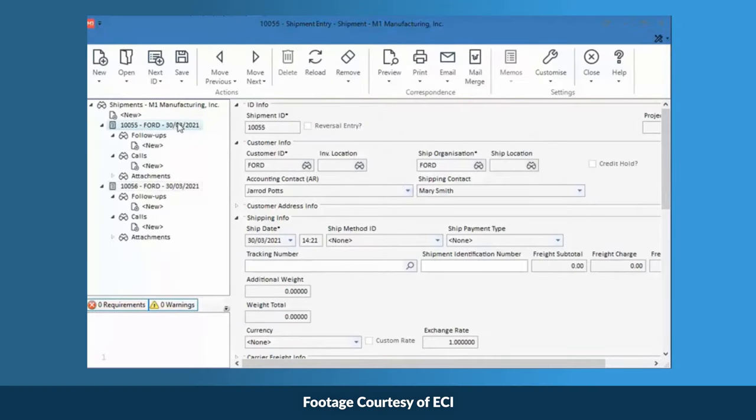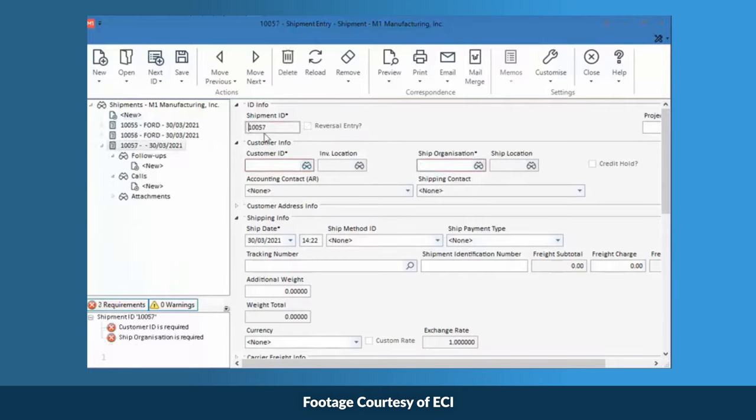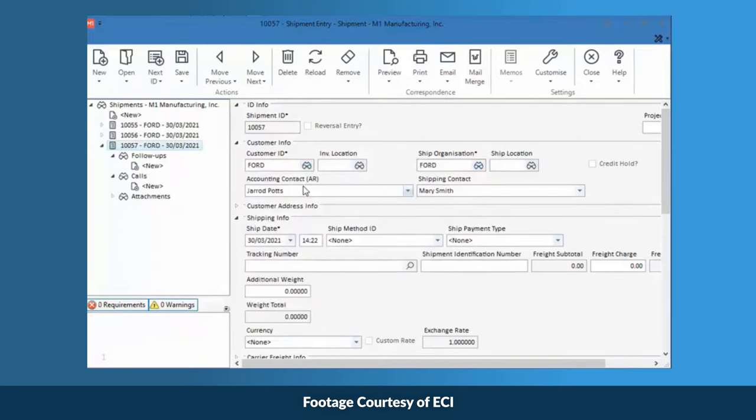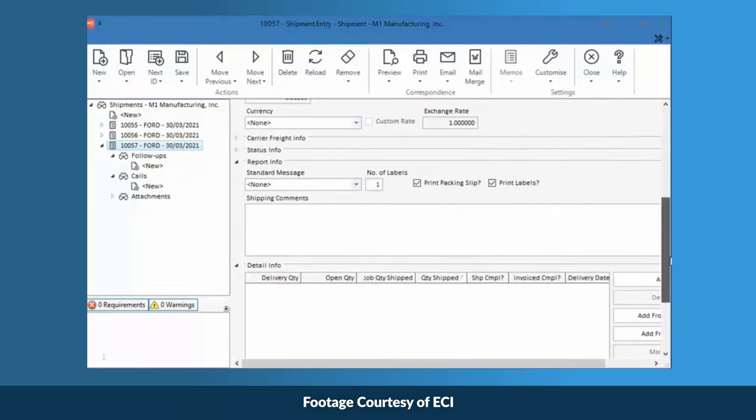Now let's talk about some of the downsides I noticed. M1 has a somewhat unintuitive UI — we get this feedback frequently. Many users think the navigation ribbons and pane windows look outdated. Its intricate menus can be particularly challenging for the less tech-savvy. While the flows tab and navigation trees mirror real-world workflows, they fall short of simplifying the system.